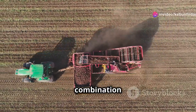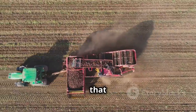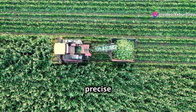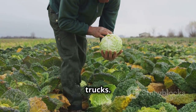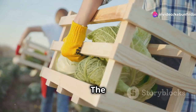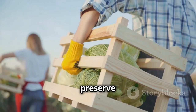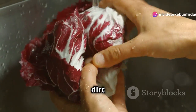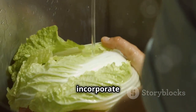Red cabbage harvesting often involves a combination of machinery and manual labor. The use of modern technology helps in efficiently cutting the cabbage heads, while skilled workers ensure that each head is handled with care to prevent damage. Machines make precise cuts, minimizing waste and ensuring the cabbage heads are harvested cleanly. Workers then collect the heads and load them onto trucks, coordinating quickly to maintain freshness. The harvested cabbage is transported to a processing plant in a controlled environment, where it's cleaned, trimmed, and often shredded for convenience.